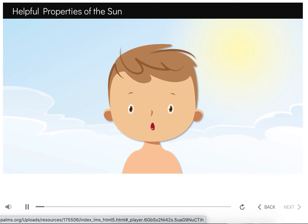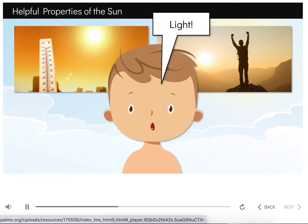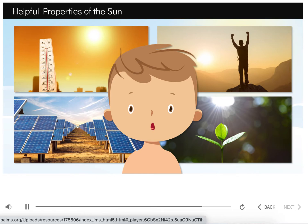The sun has many beneficial properties — that means that the sun can be helpful to us in many ways. The sun provides the Earth with heat. Can you imagine how cold the Earth would be without heat from the sun? We would not be able to live here without the warmth the sun provides. The sun also provides us with light. Without the sun's light, it would always seem like nighttime. Both the heat and light that the sun provides is energy. Have you ever seen solar panels before? Some people use the sun's energy to create electricity and power their homes. Plants also use energy from the sun, turning it into food, which helps them grow.